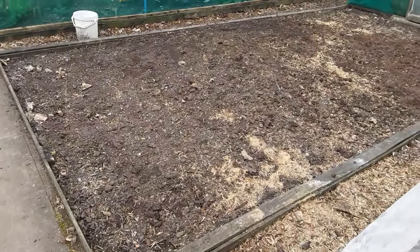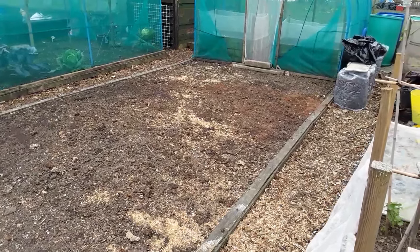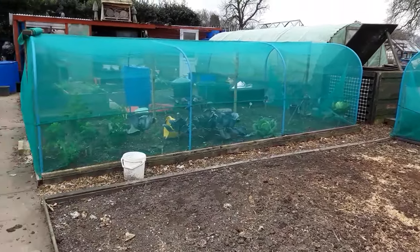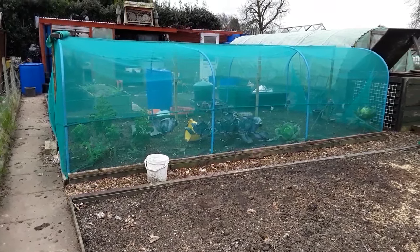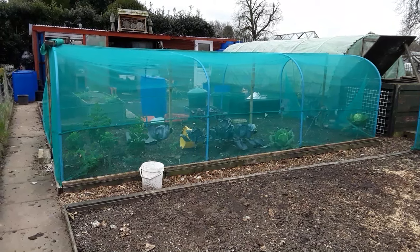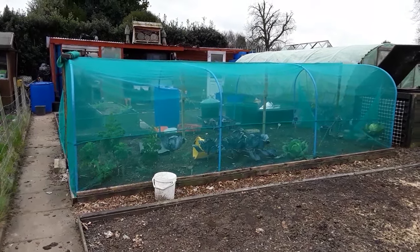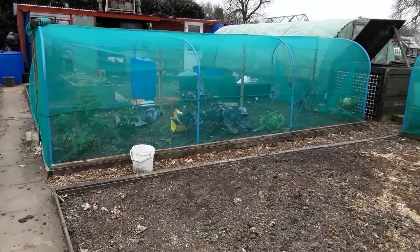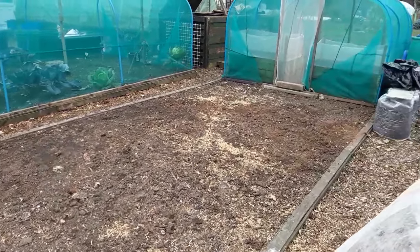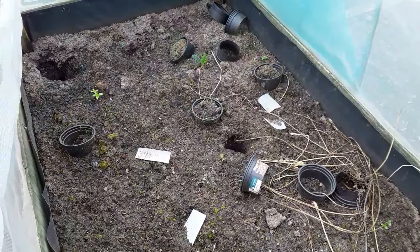Bed two — this year's brassica bed — all nicely cleared and ready for the cage move. Does anybody want to see the cage move? I've got other videos, but this is the first time I'll be moving the one that I actually sewed the netting together. Let me know and I'll do a quick video with a bit of time lapse.